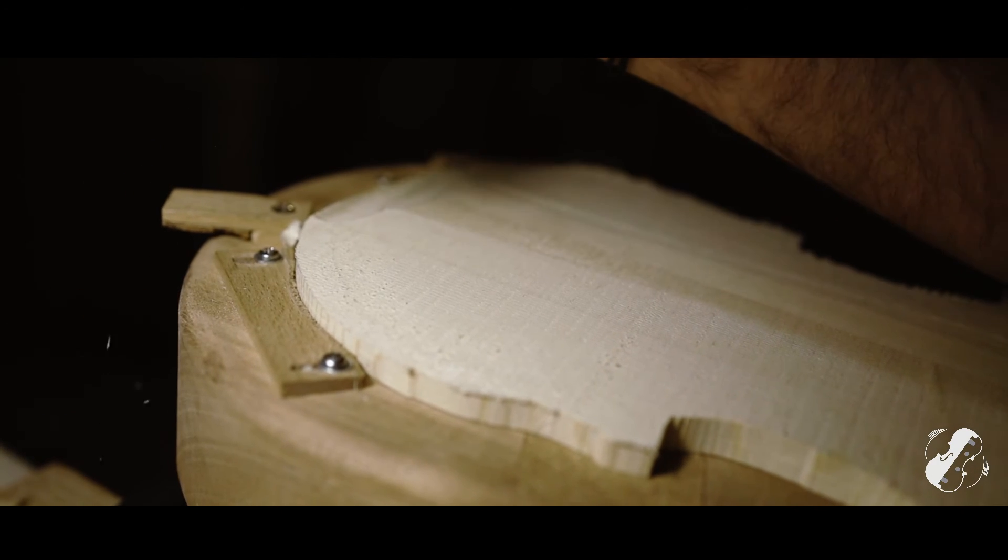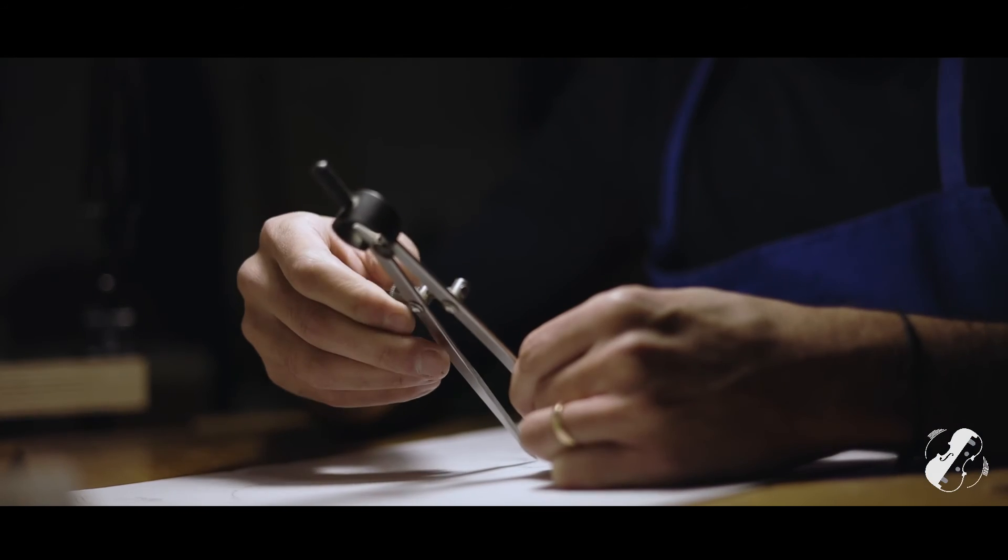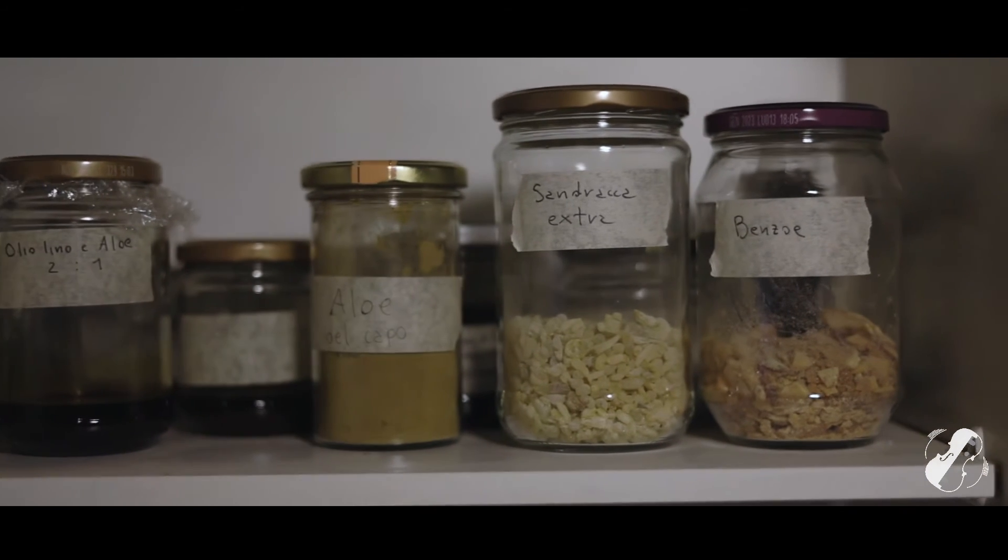The instrument can reach its highest standard only if you take care of it in every single step of the process of its creation.